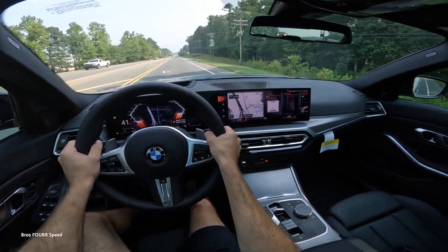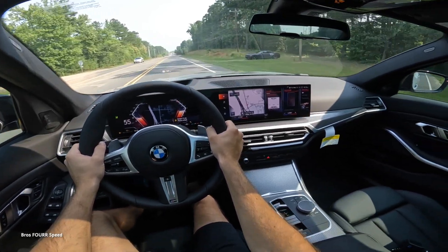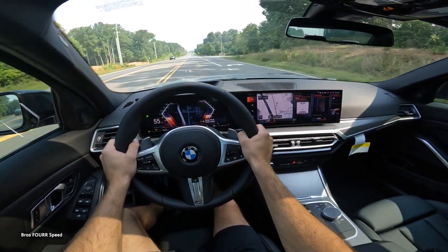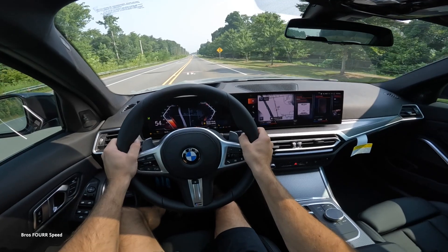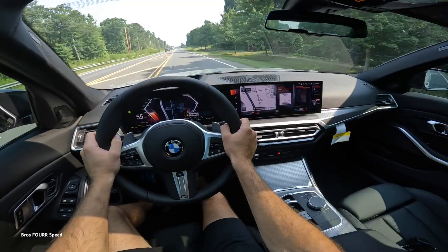That's going to wrap it up for the 2023 BMW 330i with the M Sport package. A huge shout-out to Hendrick BMW Northlake for providing the vehicle — check out their website linked below. Give the video a thumbs up if you enjoyed it and subscribe so you don't miss our daily uploads.